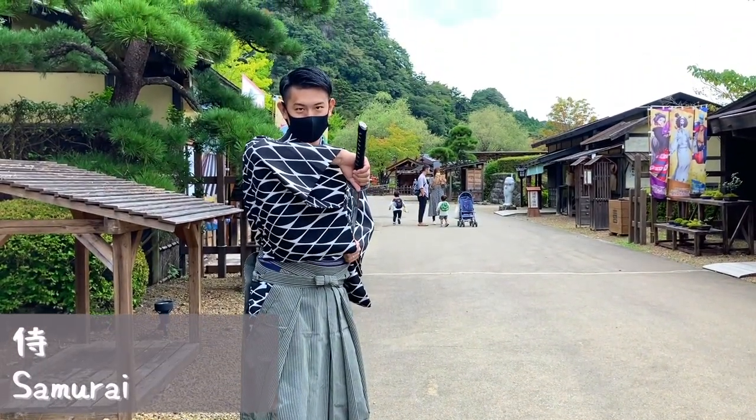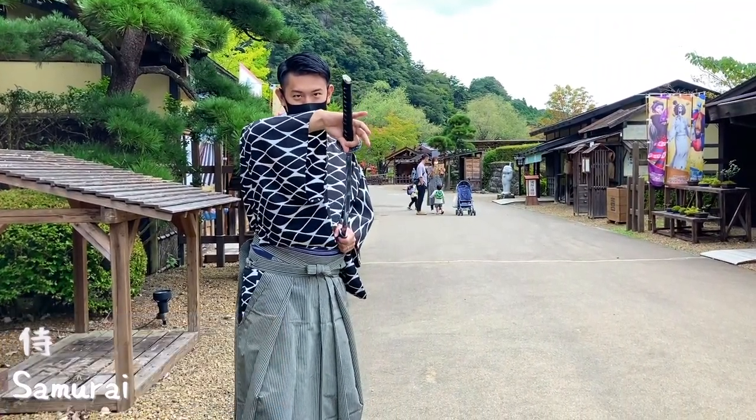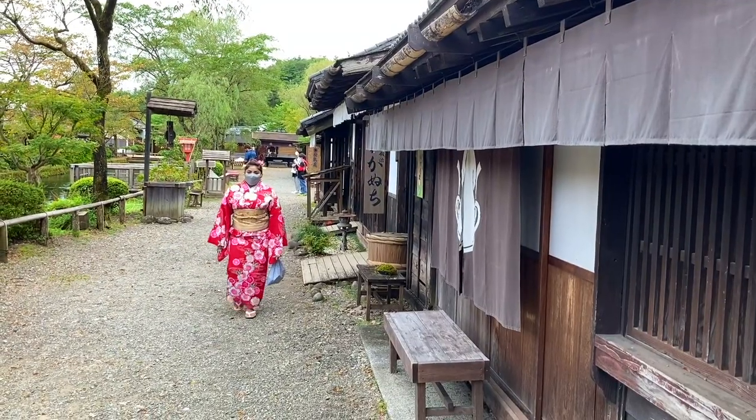And Asato changed into a samurai. A match made in heaven, don't you think? I have to say Asato was so handsome. I drooled all over him.